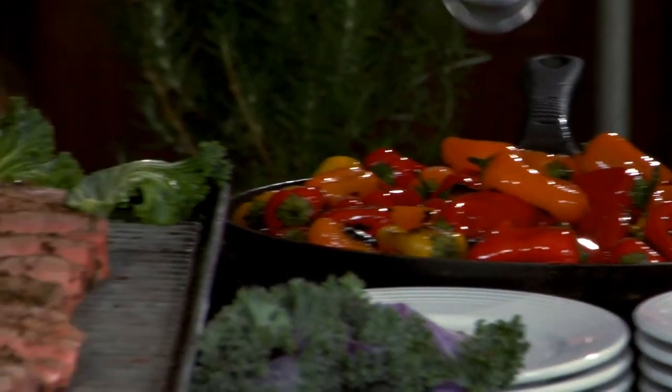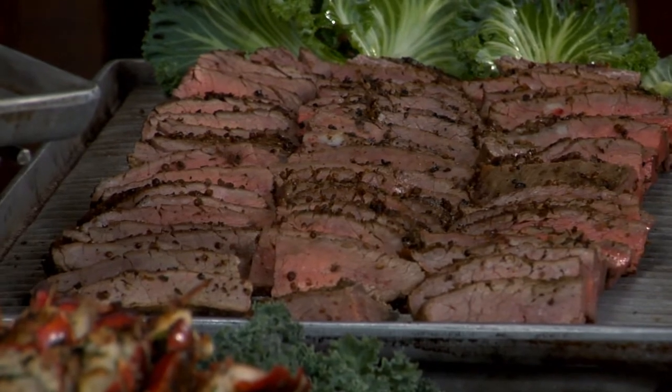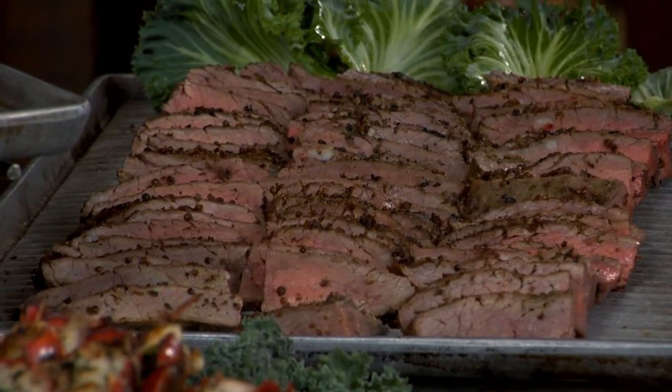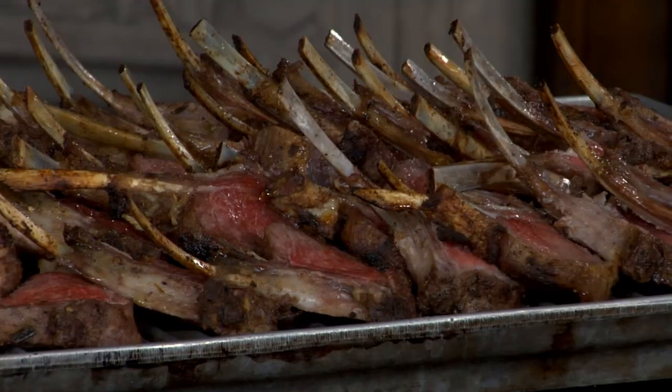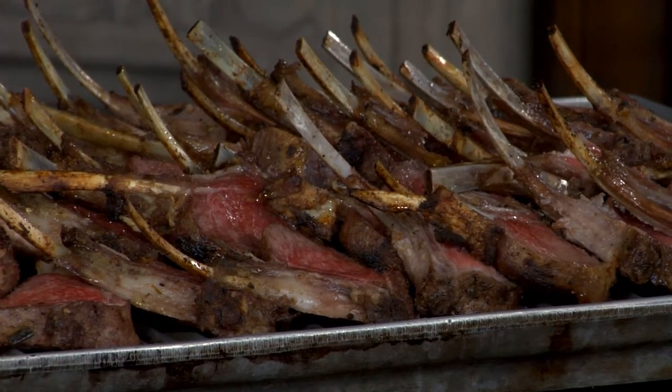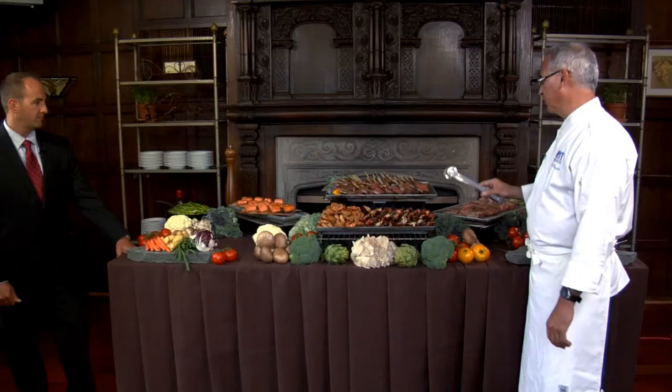Here we have a marinated flank steak with a little peppercorn crust on it. We typically serve it medium rare, but we always have some on the well-medium side for guests who don't like it rare. And here are baby lamb chops — very, very popular. We marinate them in olive oil, garlic, fresh rosemary, and sage, then grill them. They look beautiful.